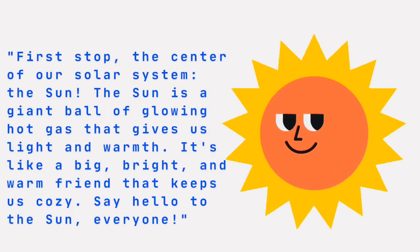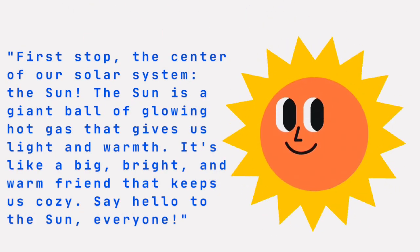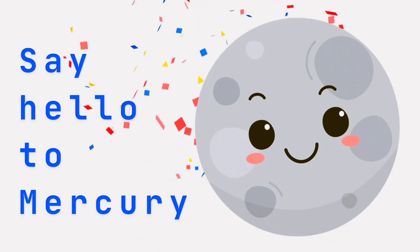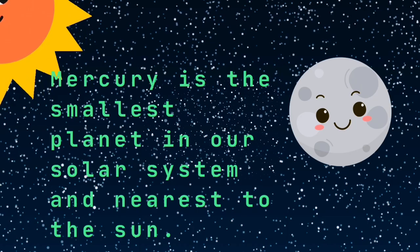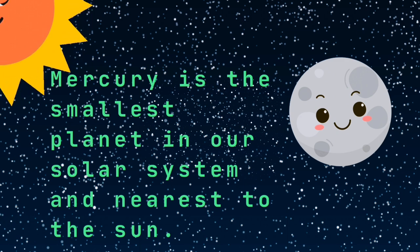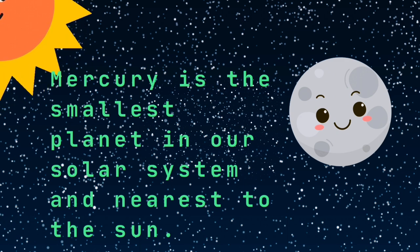Hello, sun! Say hello to Mercury! Hello, Mercury! Mercury is the smallest planet in our solar system and the nearest to the sun.